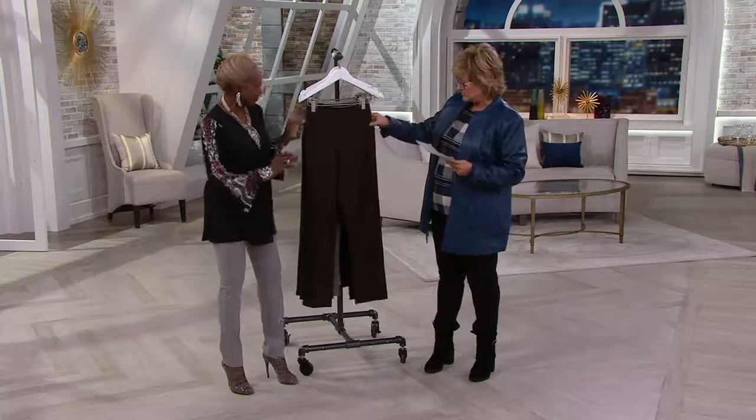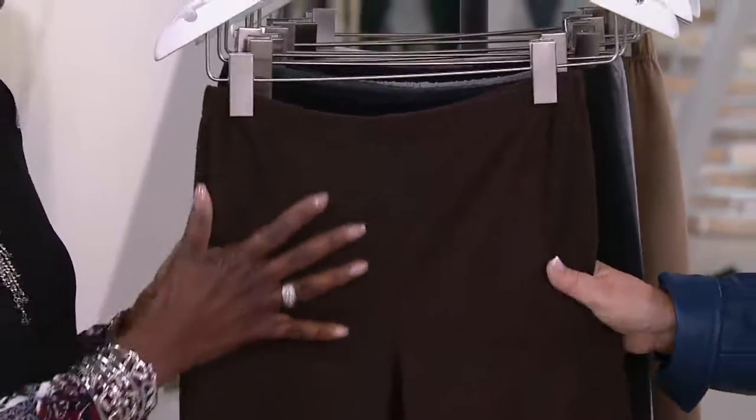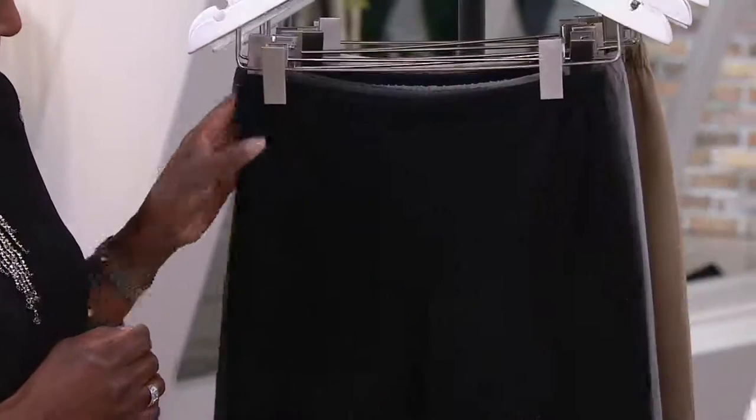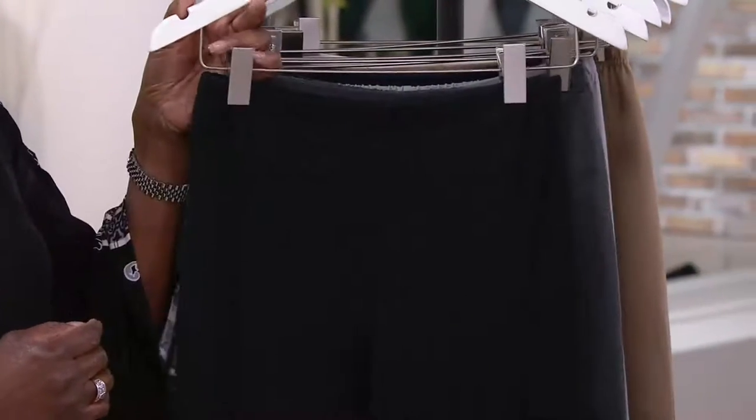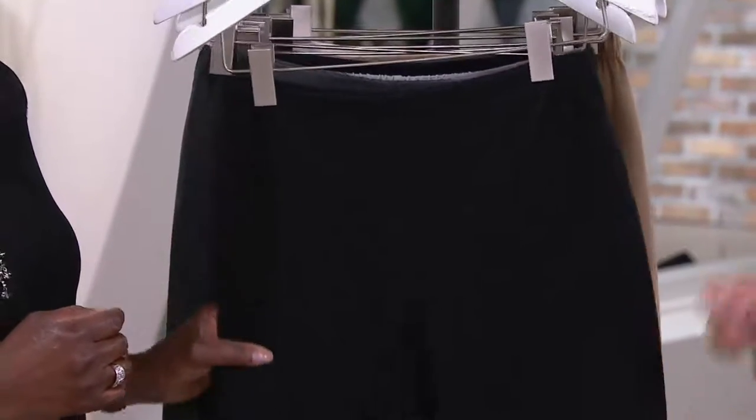Let's look at colors. This is Chocolat — eat it, don't show it. And this is such a great chocolate. It's rich, it's like a candy bar. Black, of course, is your must-have. And by the way, girls, these are not leggings. These are slim leg pants. There is a difference.